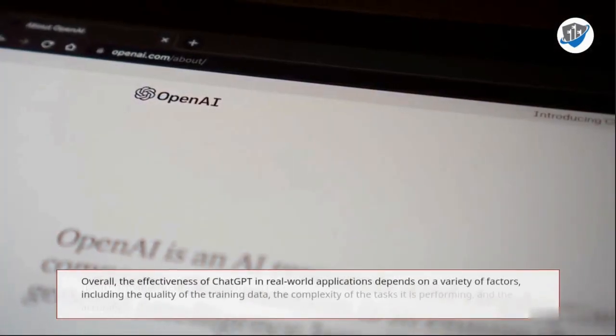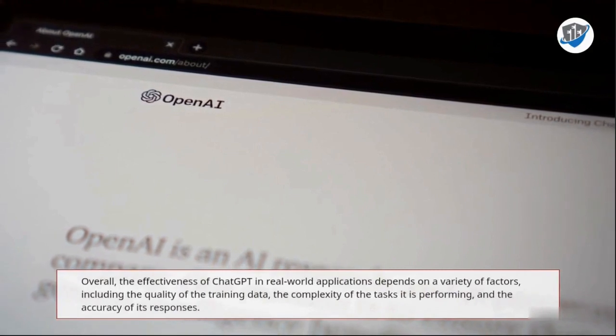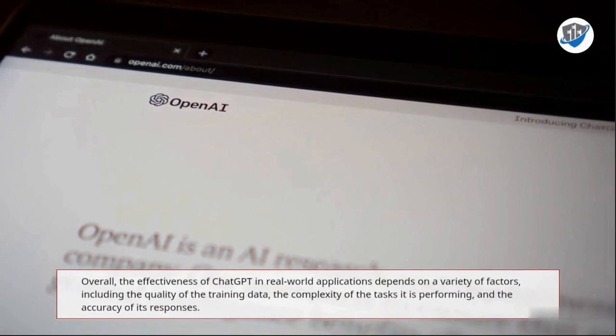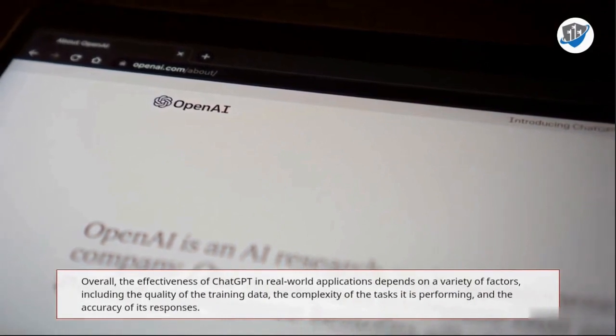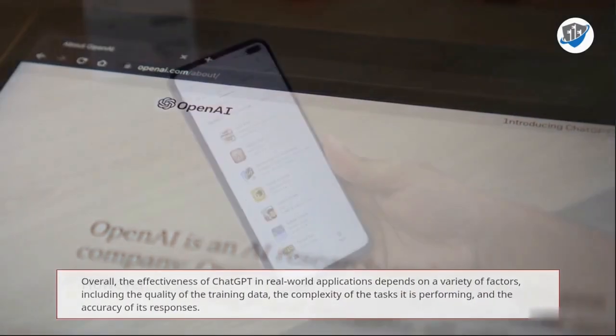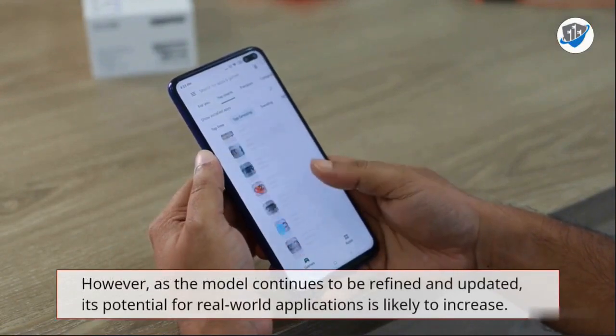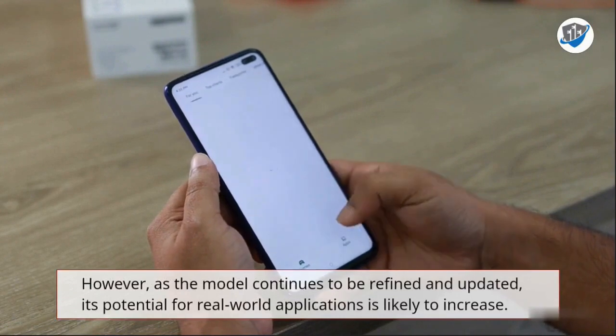Overall, the effectiveness of ChatGPT in real-world applications depends on a variety of factors, including the quality of the training data, the complexity of the tasks it is performing, and the accuracy of its responses. However, as the model continues to be refined and updated, its potential for real-world applications is likely to increase.